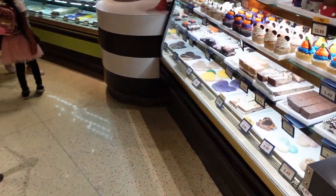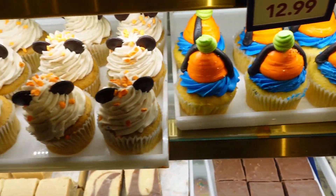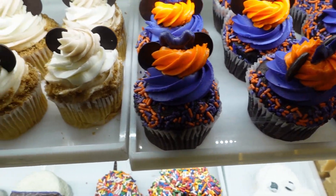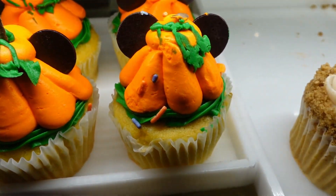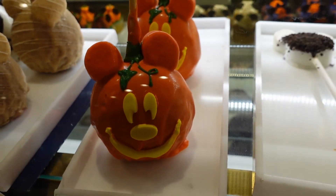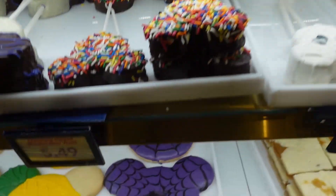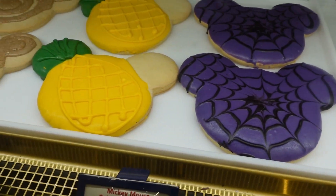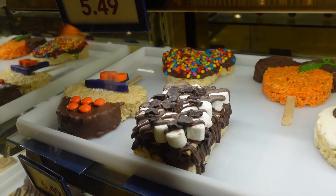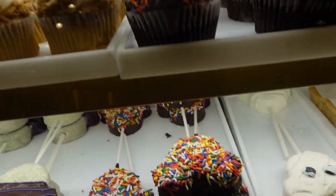They didn't have too many Halloween snacks last time I came in, but today we've got a couple. There's a little Goofy cupcake — maybe apple or cinnamon — a chocolate cupcake with Halloween colors, a pumpkin cupcake that looks like a pumpkin, Jack Skellington, and a Mickey pumpkin. There's also a little Minnie Mouse witch's pumpkin. They even have a spiderweb cookie and a couple more decorated Jack Skellington pieces. They actually have some decent Halloween treats out now, which makes sense because Mickey's Not So Scary has already begun.